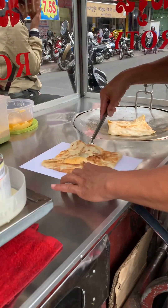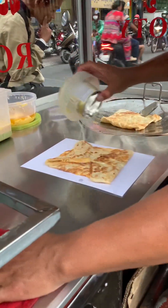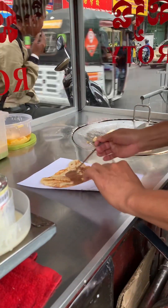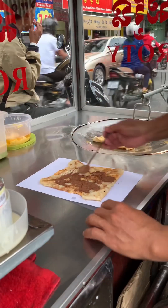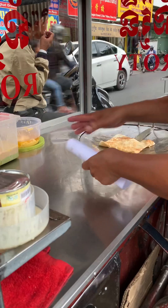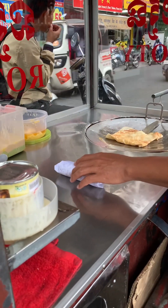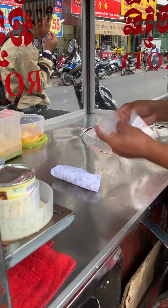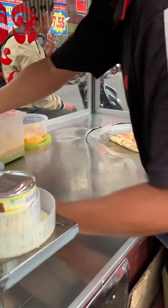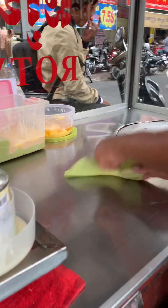The vendor then adds Milo powder and condensed milk to the roti, folds it in half, and wraps it in paper for the customer to easily carry while eating. This type of roti costs around 3,000 riels, or about 75 cents.